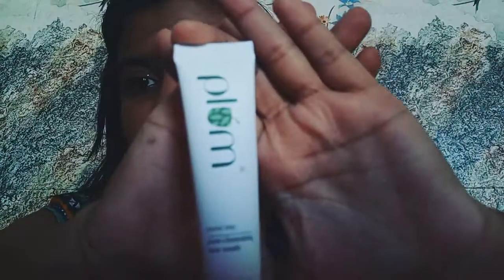The second product I was very excited for is this Plum face wash. I have heard from many people that it is a very good pore-cleaning face wash with nice ingredients. Its MRP is also 99 rupees, and it comes in a 15ml quantity, which is good as a travel size as well.